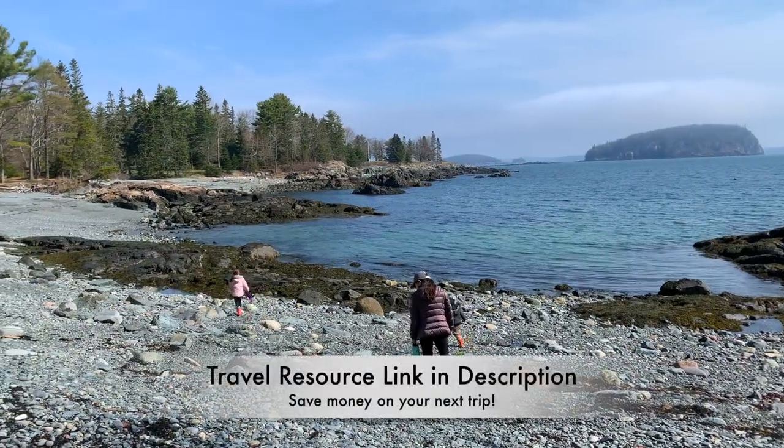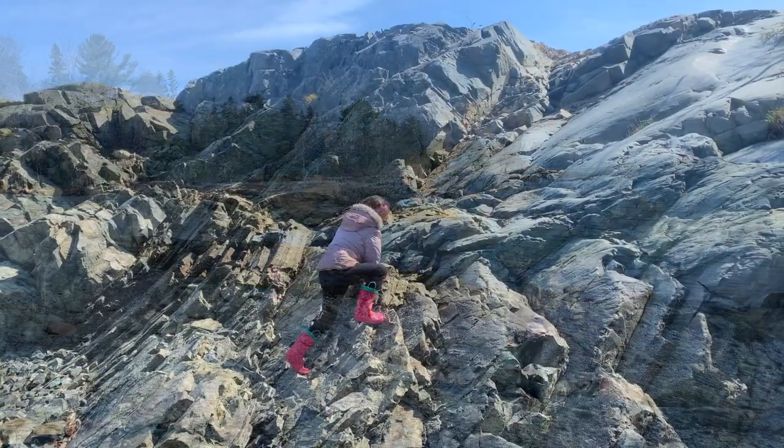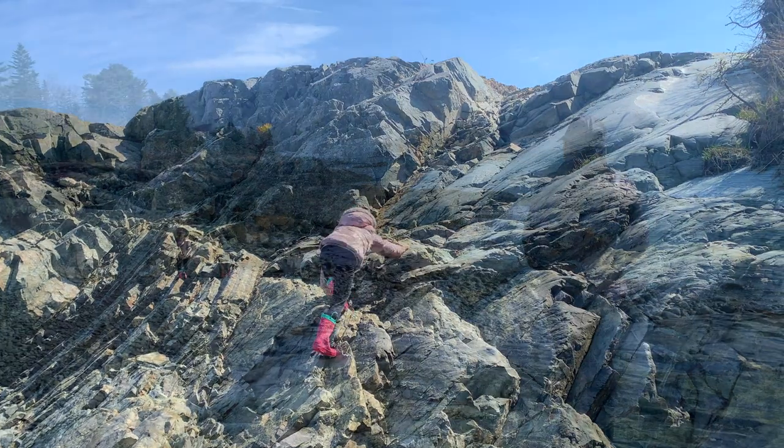Made almost entirely of rocks, this beach became one of our family's favorite spots. Bring your binoculars to take a peek at the Porcupine Islands from Dorr Point.